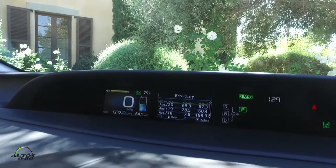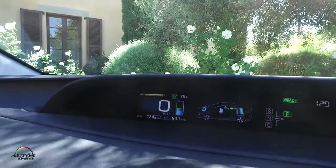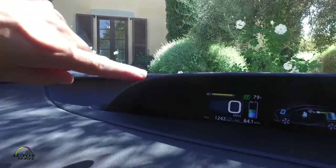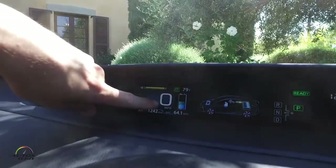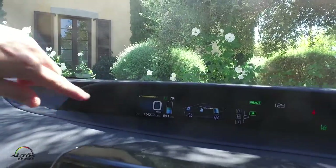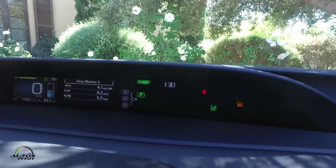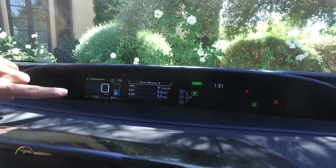Up here we have our dual 4.2-inch multi-information displays. On the left side we have our speedometer, our odometer, and it shows we're in EV mode right now. You can see the battery capacity — where the line goes down to blue, that's the EV mode range. When it gets down to blue, it automatically kicks into hybrid vehicle mode, just like the normal Prius. On the right side we have a series of different screens; this one is the energy consumption screen showing where energy is going in the vehicle, as well as the eco diary drive monitor.